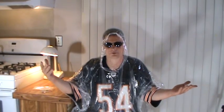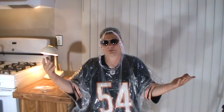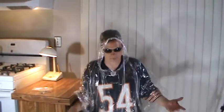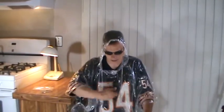This emergency poncho is 99 cents. For you ladies, stick it in your purse; for you guys, keep it in your car or truck. Especially if you go out fishing, on a boat, a nature hike, or camping. That rain comes down, you've got the emergency poncho. For 99 cents you can't go wrong — I can see all the water coming off.